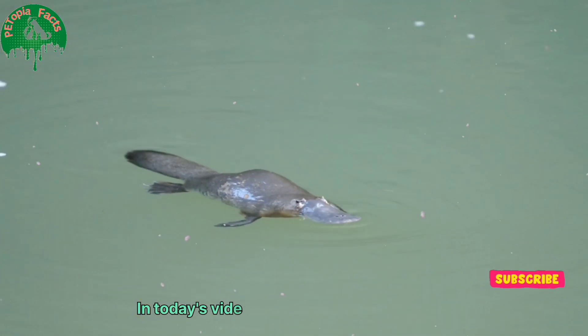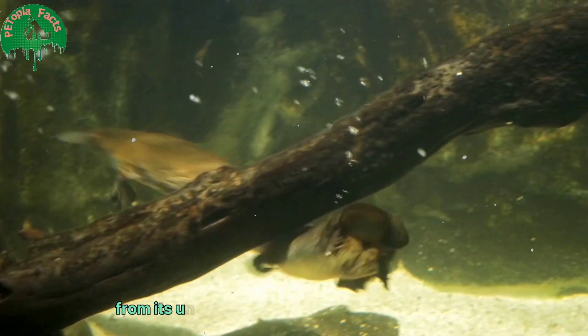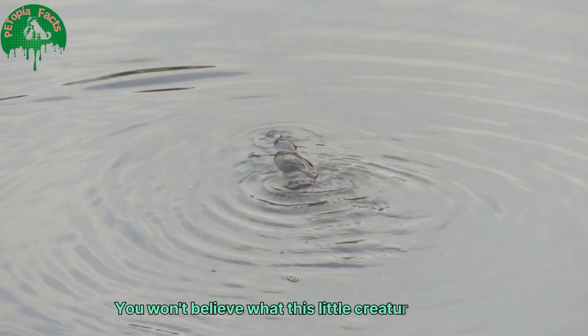In today's video, we're diving into the weird and wonderful world of the platypus. From its unique features to its incredible abilities, you won't believe what this little creature can do.